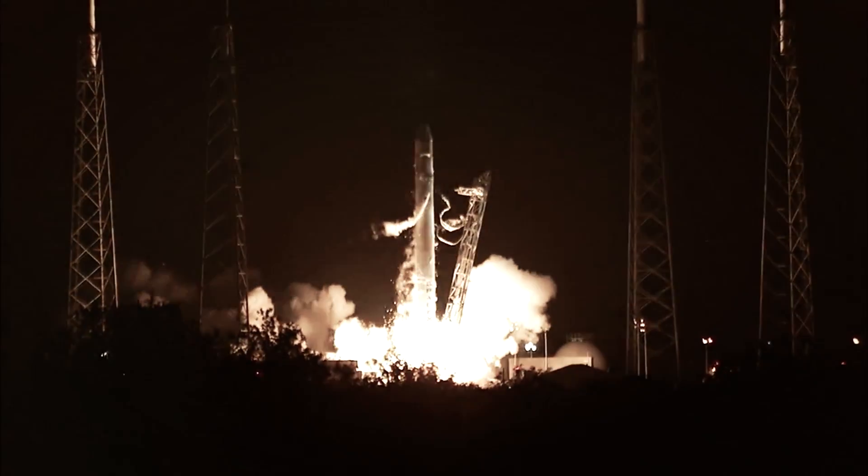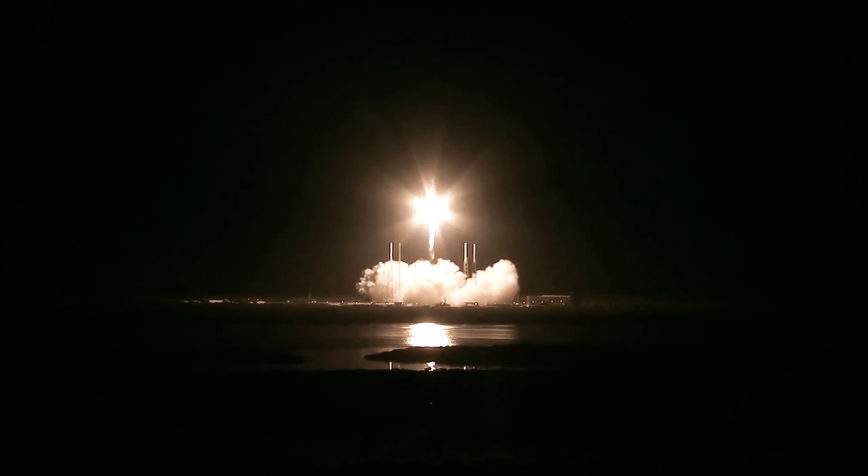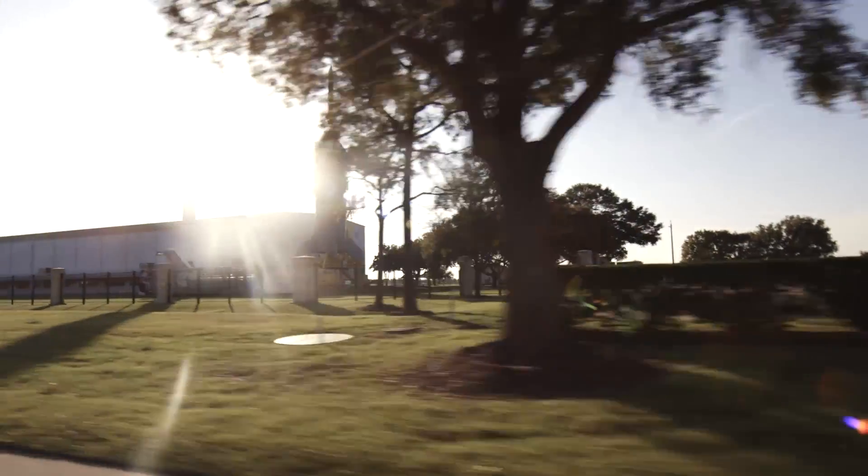Americans don't fly spaceships anymore. We catch a ride with Russia. Commercial spaceflight is awesome and it's doing really well, and it might get American humans and American vehicles up soon, but it might take NASA a decade to build its own capsule and get astronauts back in space.